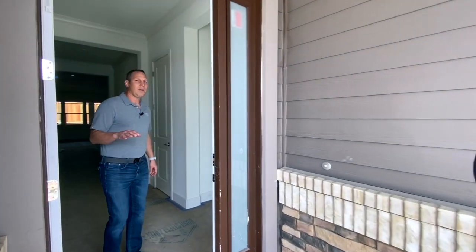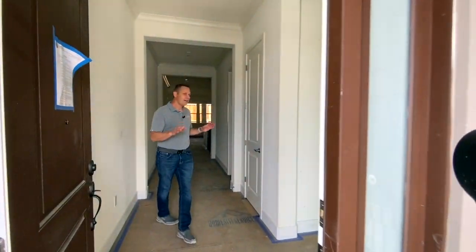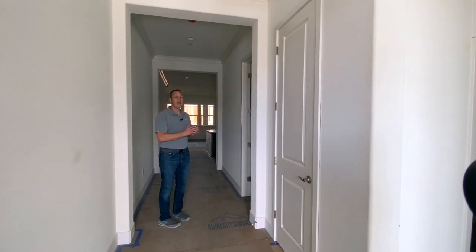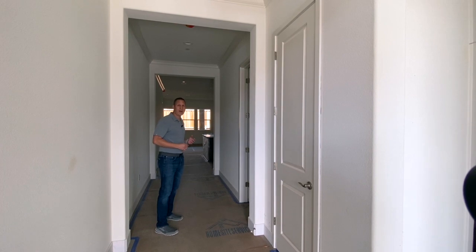The Fairview is our biggest model. Lot 17 here has an optional third bedroom, and it has 10-foot ceilings with crown molding throughout the entire house.